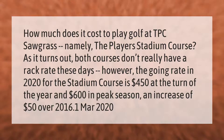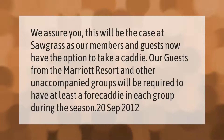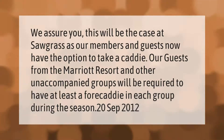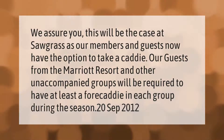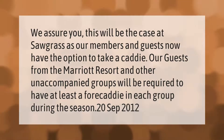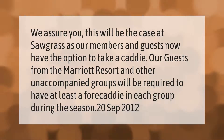At Sawgrass, members and guests now have the option to take a caddy. Guests from the Marriott Resort and other unaccompanied groups will be required to have at least one caddy per four players in each group during the season, as of September 2012.